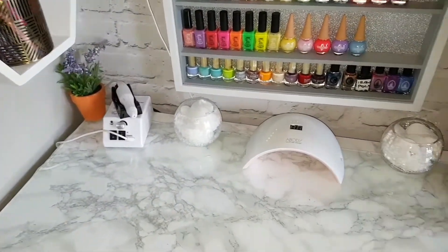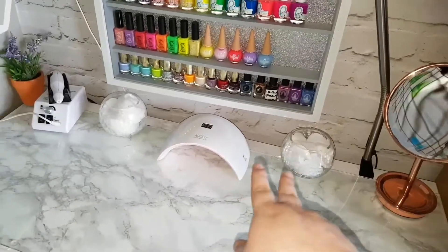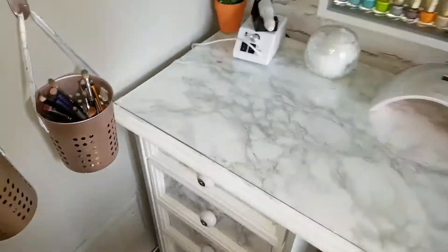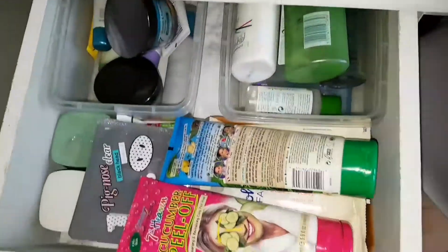This little hexagon shelf now has my makeup brushes. I have this little rose gold mirror, a couple of pots to hold cotton pads for my face and nails, my nail dryer, and also my nail file.